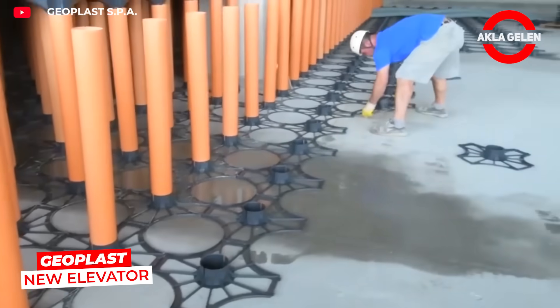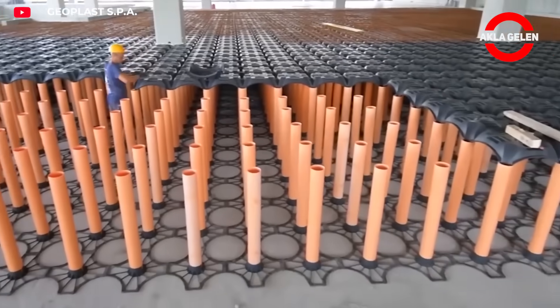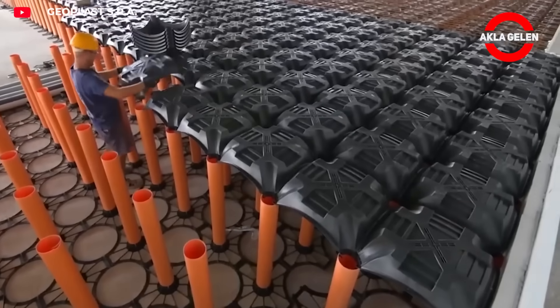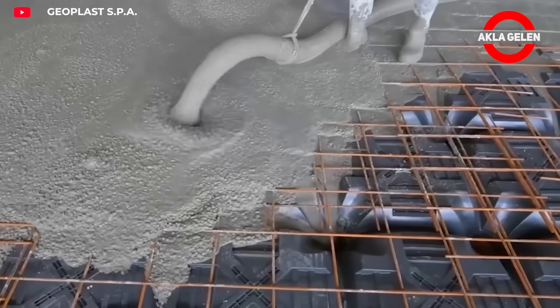Geoplast New Elevator is an innovative formwork system used primarily in foundation construction. It creates ventilated spaces beneath the concrete, preventing moisture and radon gas from entering the building.